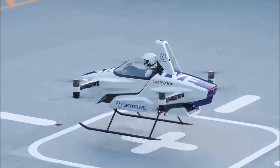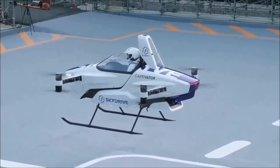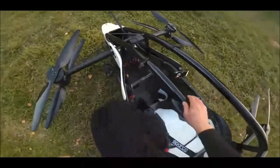Welcome to TechTubes. You are viewing our Jetson 1 vs SkyDrive SD3 video. If you like videos about EVTOLs and other flying machines, we have more TechTube videos and videos from other cool channels in our playlists. Stop by our channel and check them out.